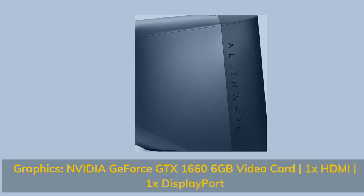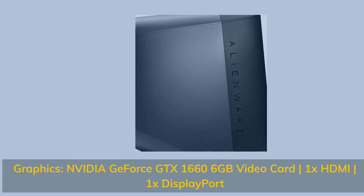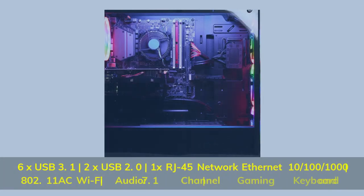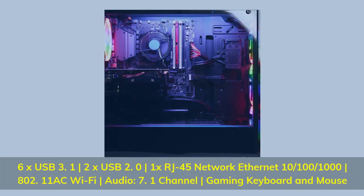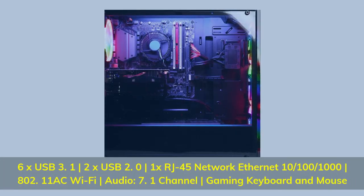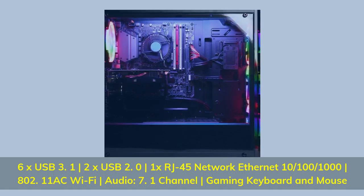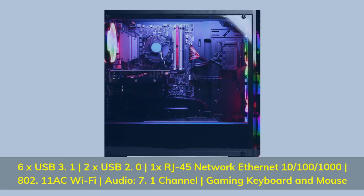Graphics: Nvidia GeForce GTX 1660, 6GB Video Card — 1x HDMI, 1x DisplayPort. Connectivity: 6x USB 3.1, 2x USB 2.0, 1x RJ45 Network Ethernet 10/100/1000.